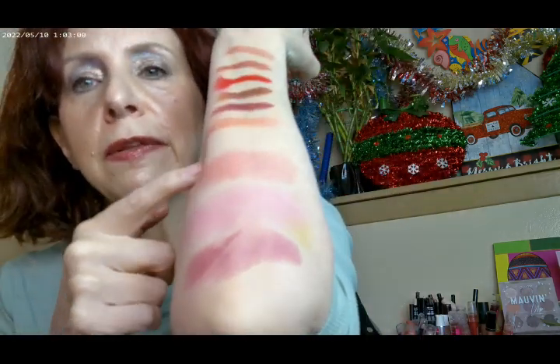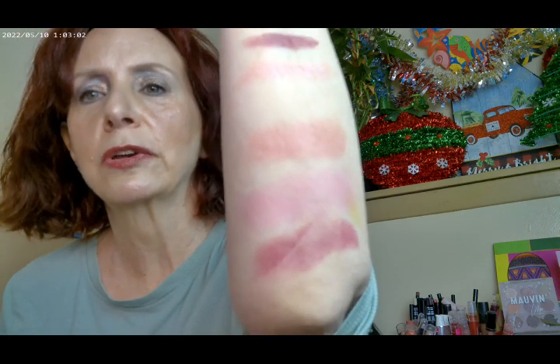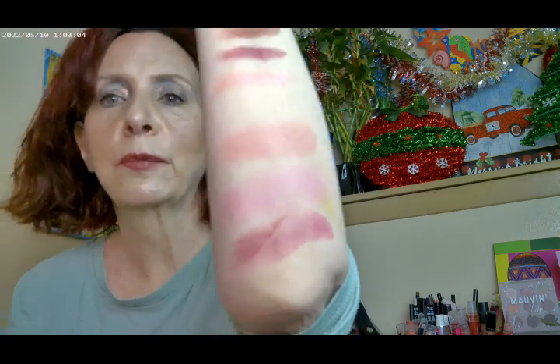Getting into the sets — one of the first sets I got over at Ulta was the Joy Bright After Hours set. It has three blushes in it, and yes, it does look a lot like the Merit blushes. Here's how they swatch — this one, this one, and this one are the blushes. They have a lot of pigment, and they have some sheen and shine to them.